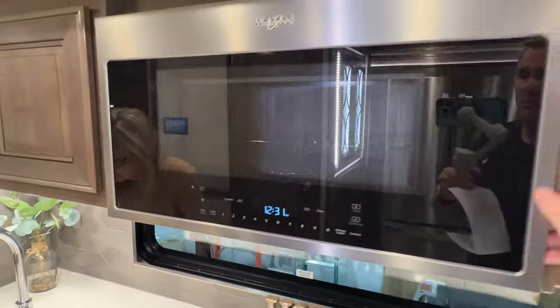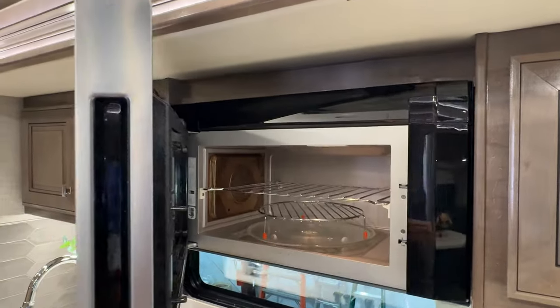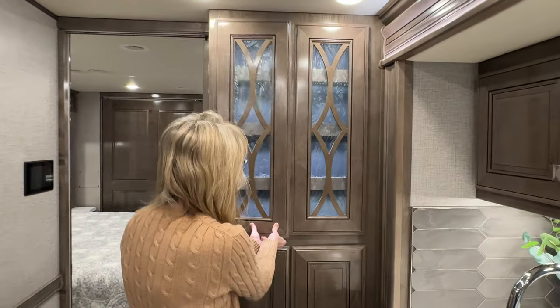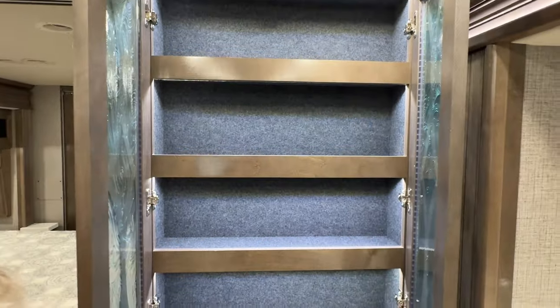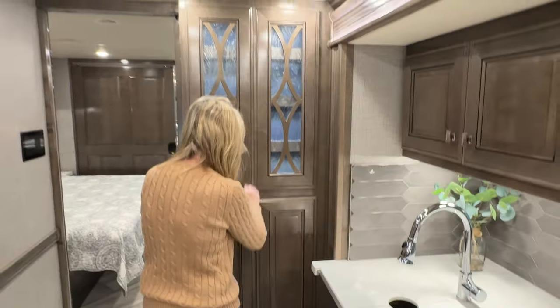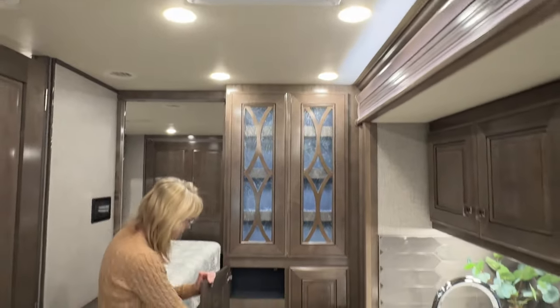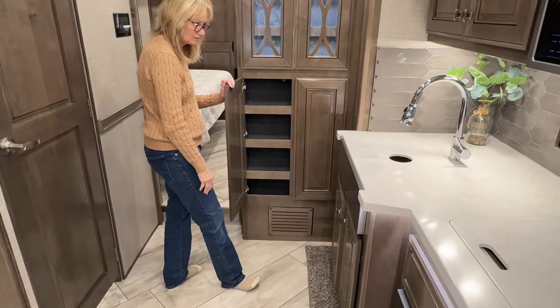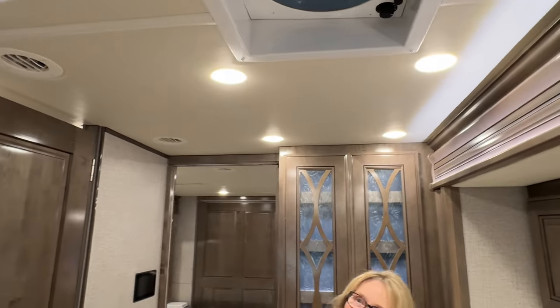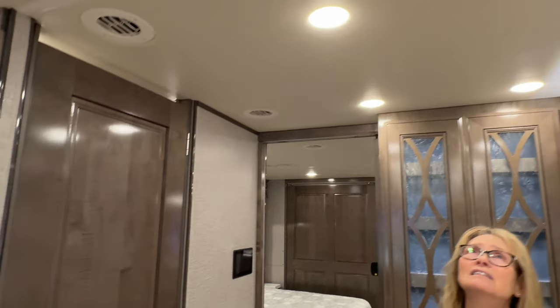Got a microwave convection oven with a turning table. This is really beautiful right here — I love the glass inserts. You can put some food in the pantry area, and you've got a deeper one on the other side. You've got vents also all over the place — I think there's a total of three vents.